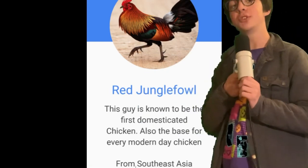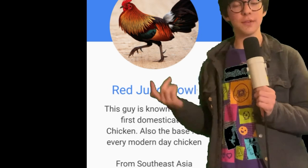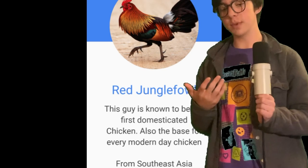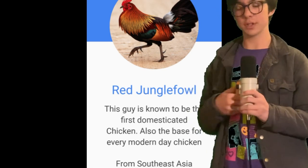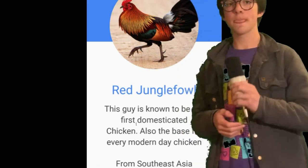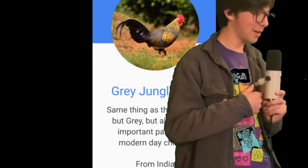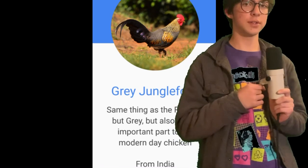Starting off, we've got the red jungle fowl. This thing is cool — he originated from Southeast Asia and is thought to be the first domesticated chicken in general, like just the very first one. He just looks like a rooster. Next up is the gray jungle fowl — the exact same thing but gray, and it's from India. That's it.